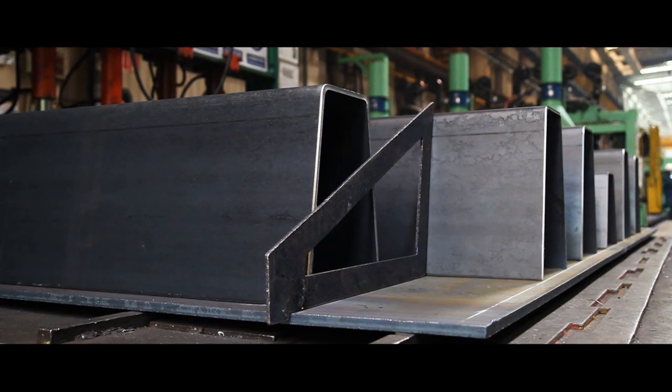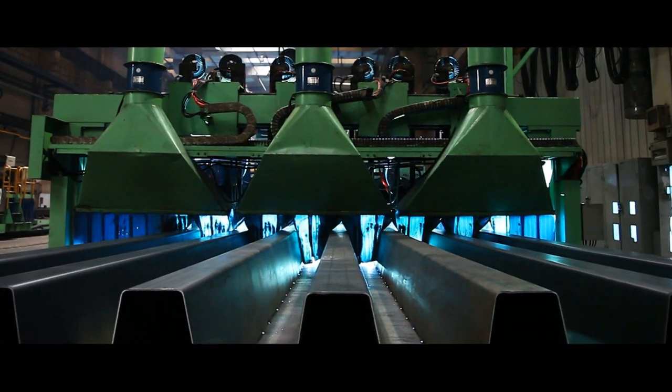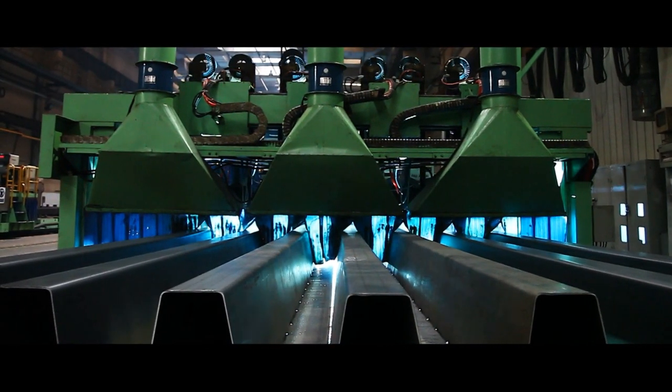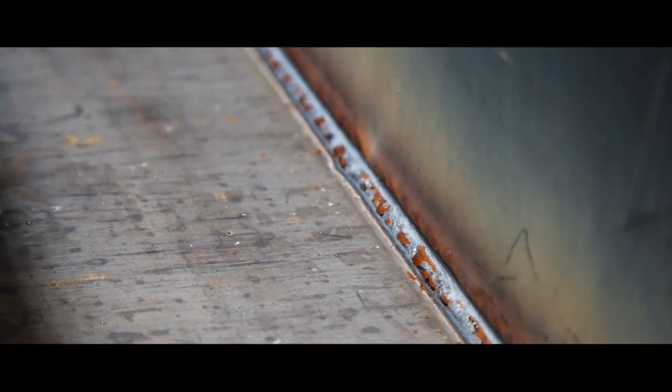A slight camber gives the scales extra durability for the heaviest of loads. Advanced robotic welding technology then welds each rib to the underside of the weighbridge using continuous welds at each joint.